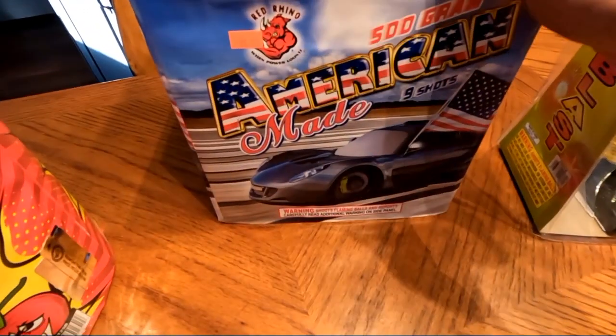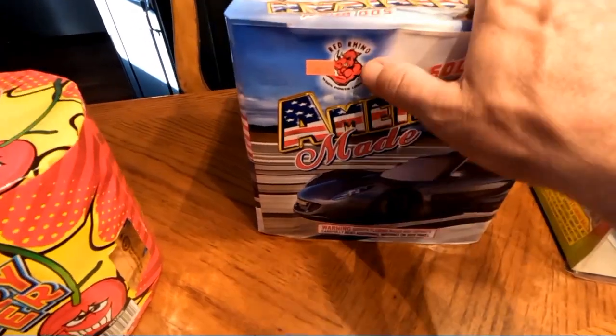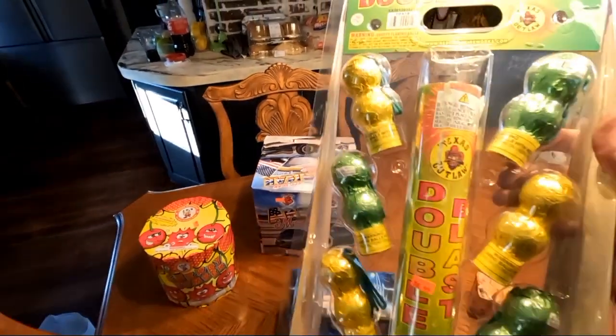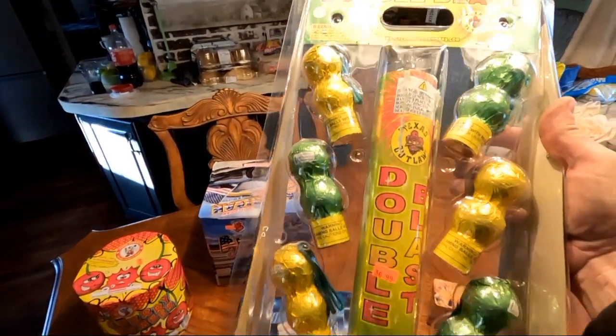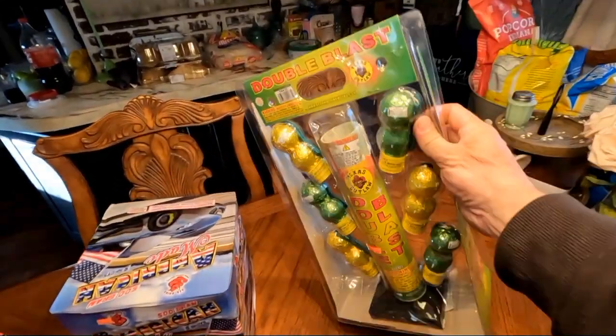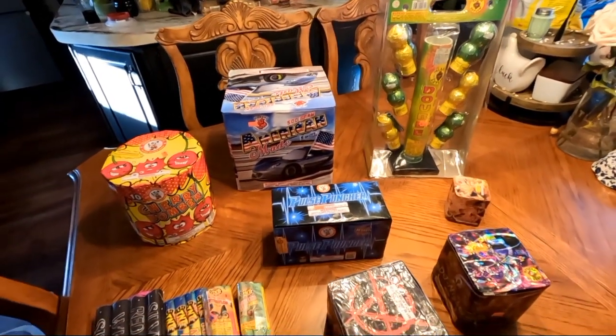Back here we have American Made, a 500-gram, nine shots by Red Rhino. The last thing we picked up is Double Blast by Texas Outlaw — you get six shells with double shots. Can't wait to try those out.